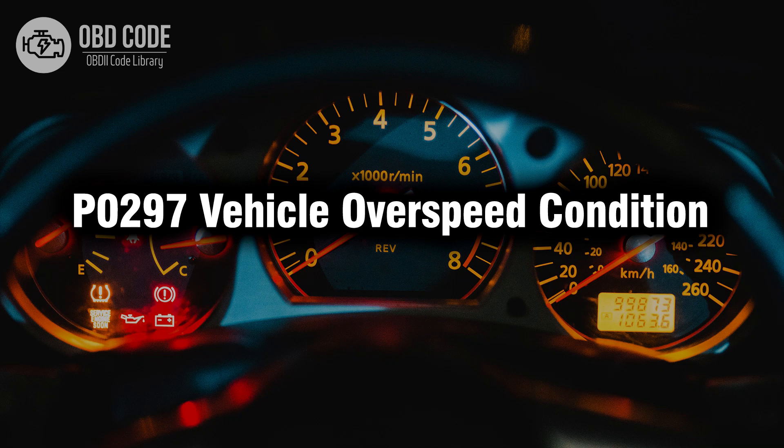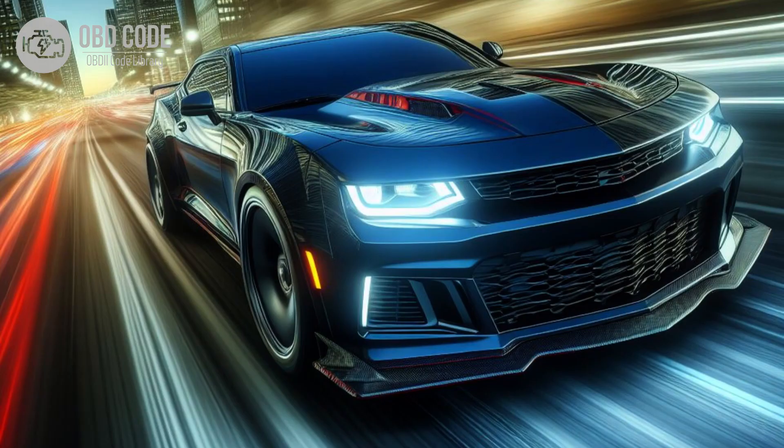Welcome. In this video we will talk about code P-0297, its symptoms, causes and possible solutions. The P-0297 trouble code is associated with a vehicle overspeed condition, indicating that the vehicle is operating at a speed exceeding the predetermined limit set by the manufacturer.